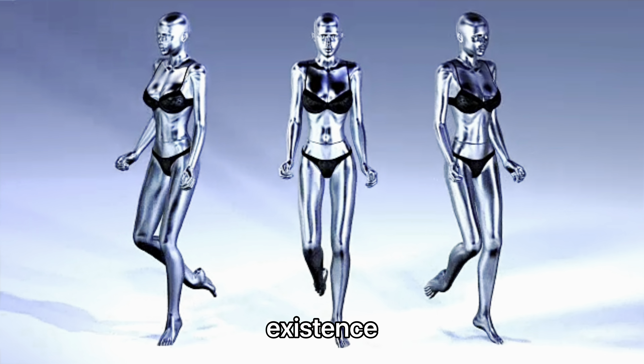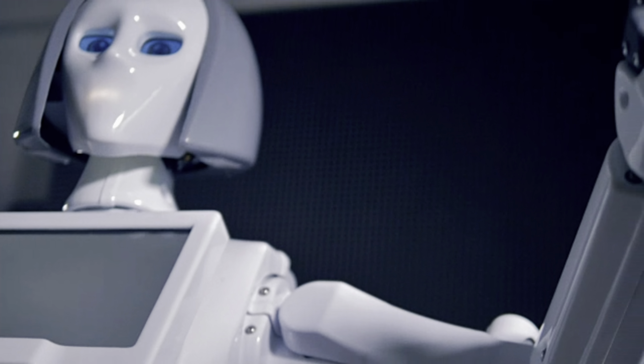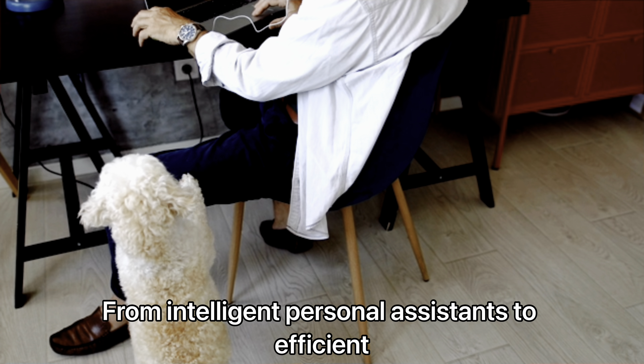As we step into 2024, the world of robotics is evolving at an unprecedented pace. Humanoid robots, once a domain of science fiction, are now becoming an integral part of our everyday existence.